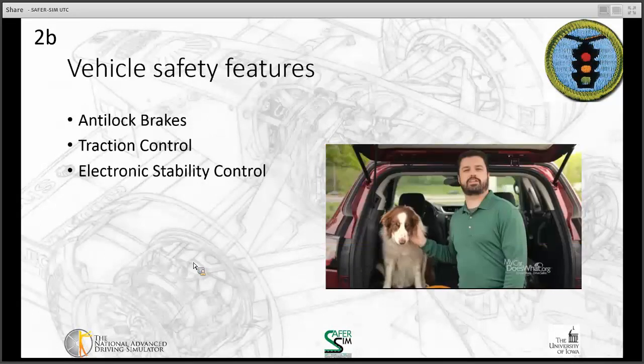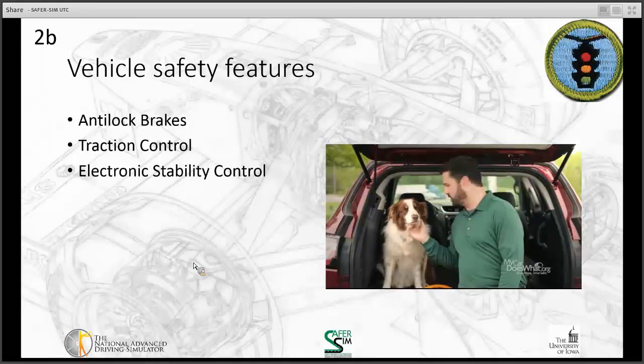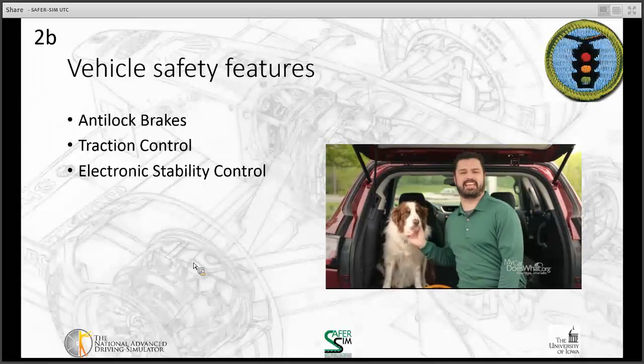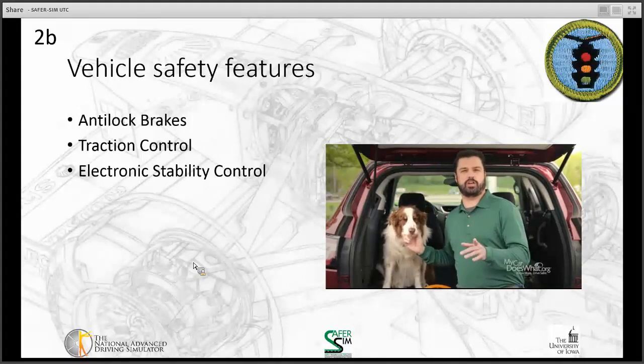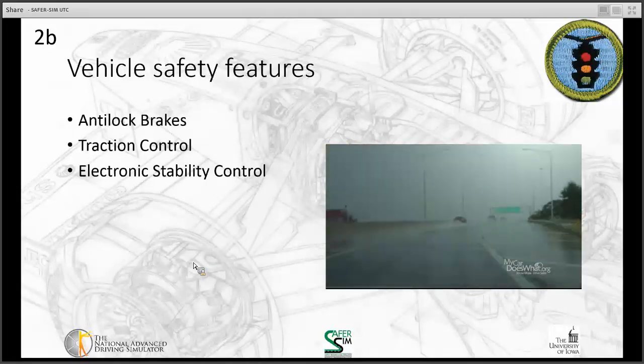Electronic stability control, or ESC, often looks like this on your dash. It sits quietly, ready to spring into action to help improve stability and prevent you from losing control of your car. First thing to know: ESC is always on. It can help prevent skids and rollovers, most commonly on slippery roads or during sharp turns.